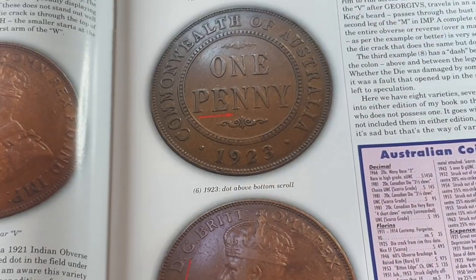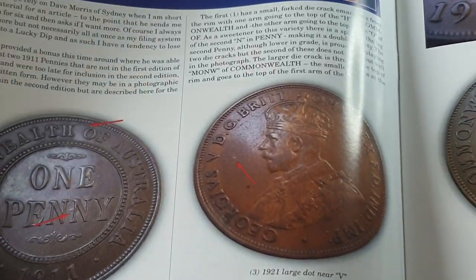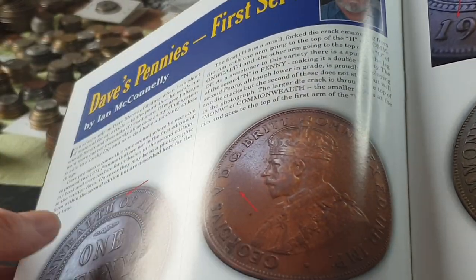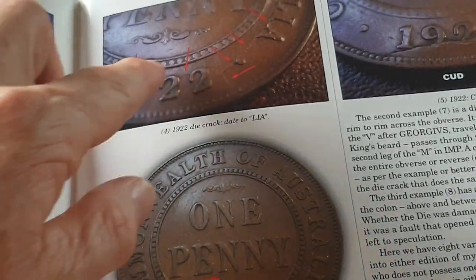Here we have Ian McConnelly — not too sure if he's still making articles, but he covers errors and does a lot of Australian stuff. You've got a lot of die cracks featured, so that's a very interesting article.